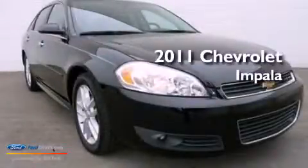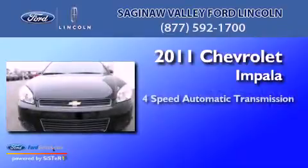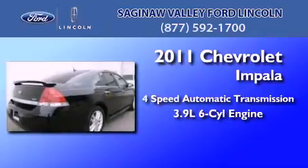This is a 2011 Chevrolet Impala. This four-door sedan has a four-speed automatic transmission and a 3.9-liter V6.